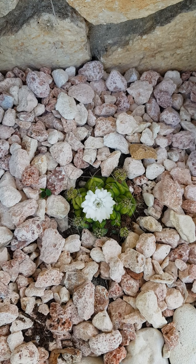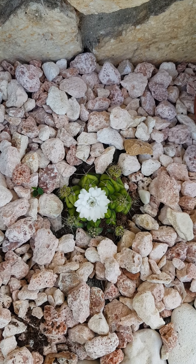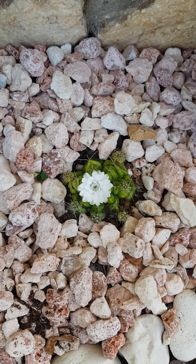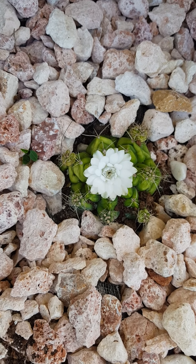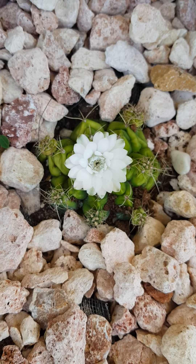Look at the beautiful bloom nestled in these nice colorful rocks, and here we have about 10 babies coming up. Look at it giving you a full bloom — this is so lovely.